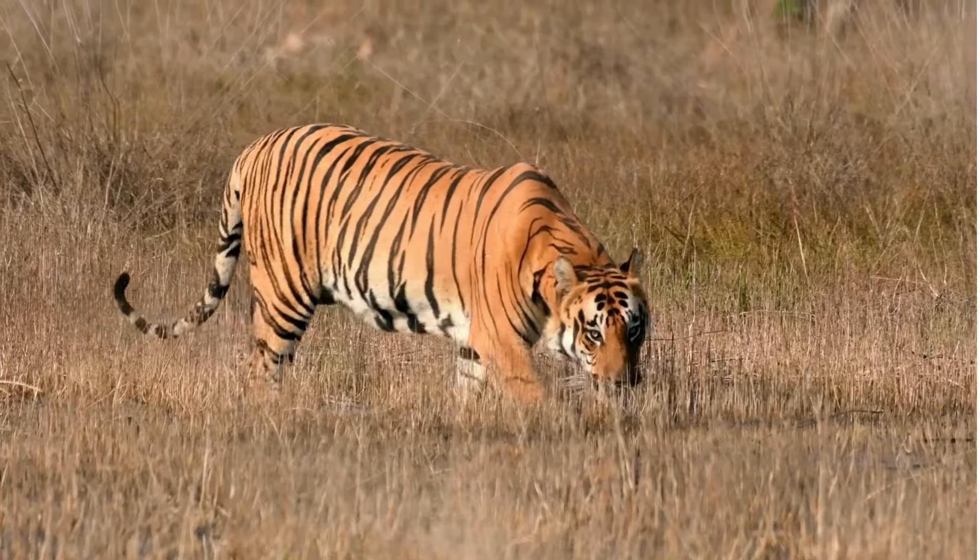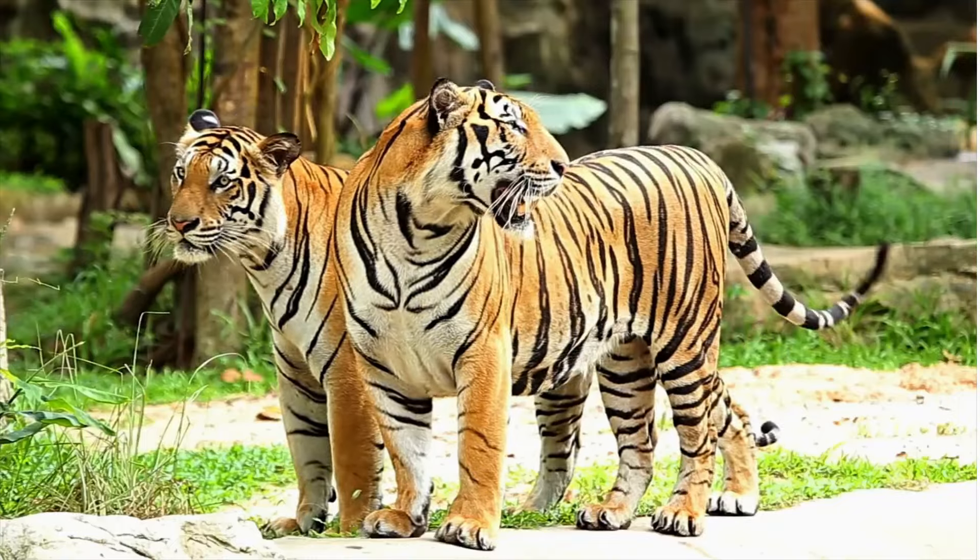T is for Tiger. T, T, Tiger, T, T, Tiger. T, Tiger.